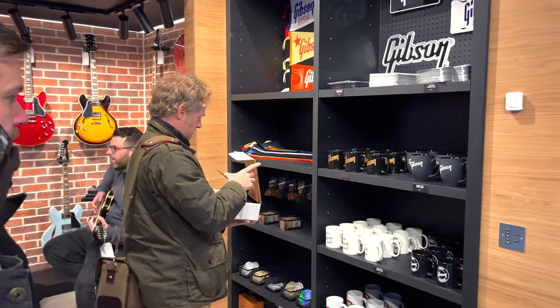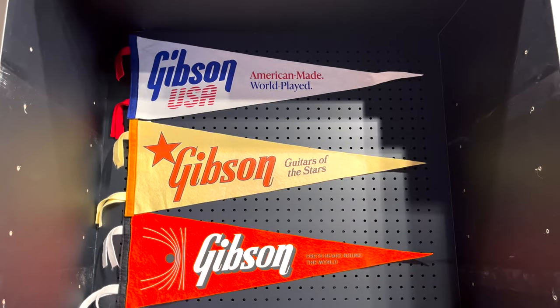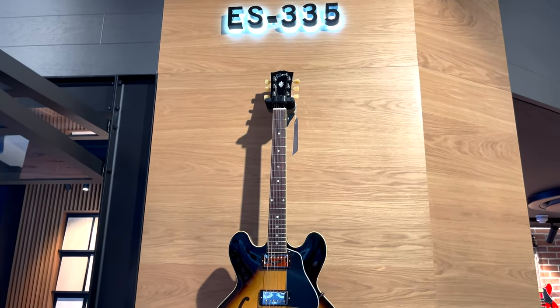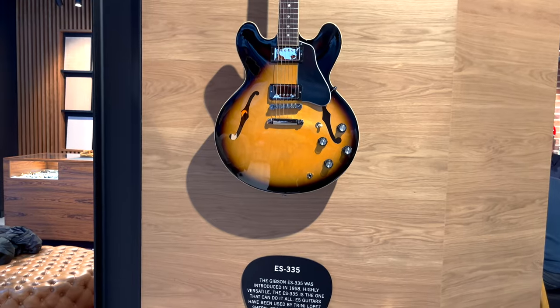Here we have some very cool merch from Gibson. You have flags, car plates, mugs, and even some reclaimed wood from guitar production - so you have rosewood, mahogany and a clock. And now we have another classic Gibson guitar design, the ES-335 in sunburst with dot inlay.